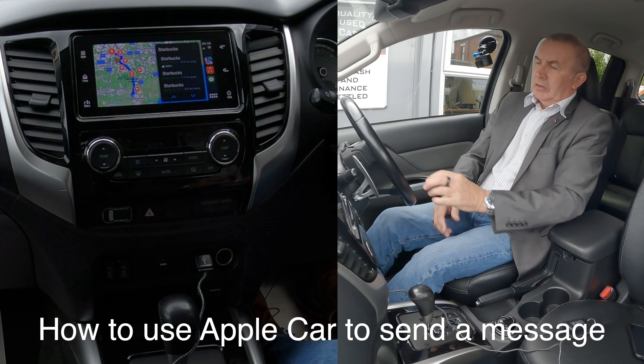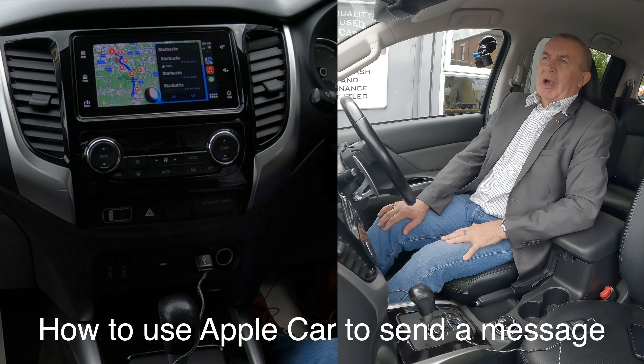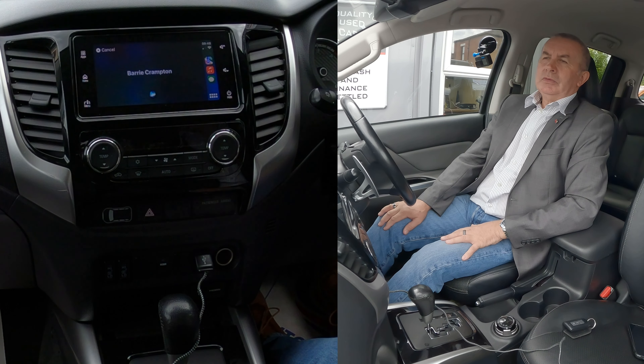Another thing. Send a message to Barry Crampton. Which phone number for Barry Crampton — iPhone or 150? iPhone. What do you want to say? Just sat outside the garage in this Mitsubishi L200. Your message to Barry Crampton says: just sat outside the garage in this Mitsubishi L200. Ready to send it? Yes. Okay, it's sent.